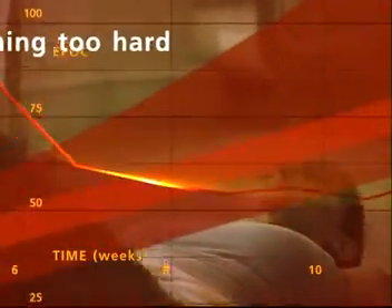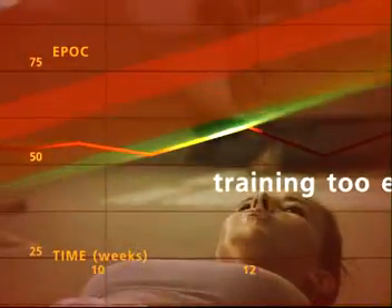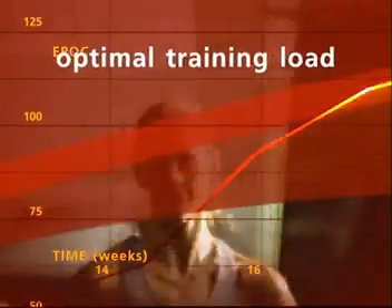After training, your Suunto T6 software helps you find the optimal exercise load for your current fitness level for maximum effect, and helps you avoid the risk of over- or under-training.